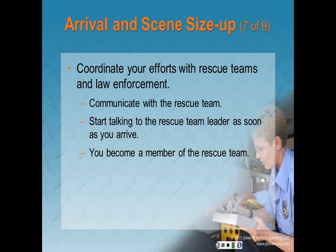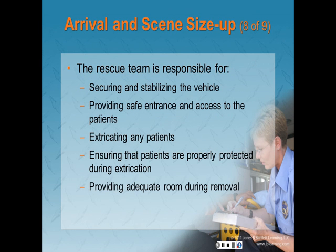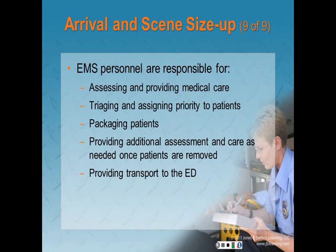Coordinate your efforts with rescue teams and law enforcement. Communicate with members of the rescue team throughout the extrication. Start talking to the rescue team leader as soon as you arrive — you become a member of the rescue team and will enter a vehicle and provide care when approved by the leader. The rescue team is responsible for securing and stabilizing the vehicle, providing safe entrance and access to patients, extricating patients, protecting patients during extrication, and providing adequate room so patients can be removed properly. EMS personnel are responsible for assessing and providing medical care, triaging and assigning patient priorities, packaging patients, providing additional assessments, and providing transport to the ER.